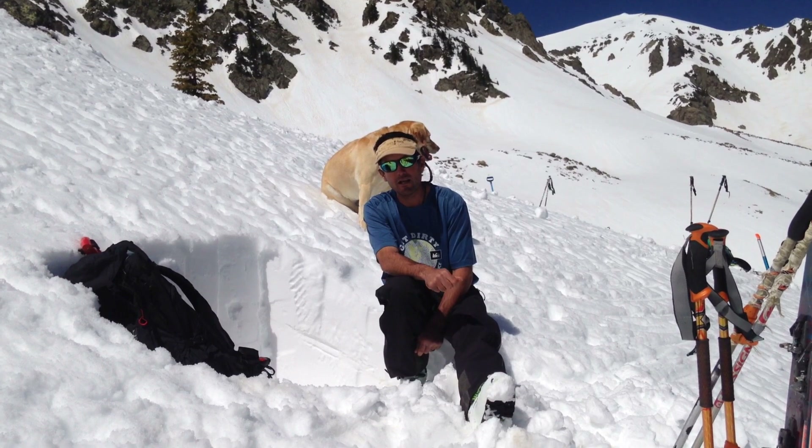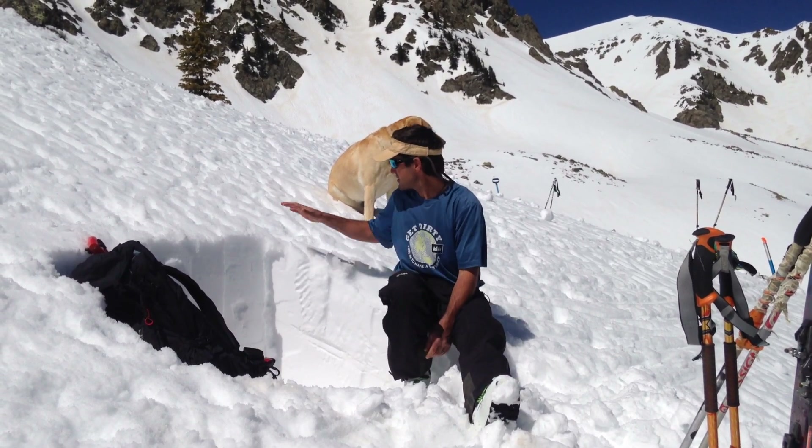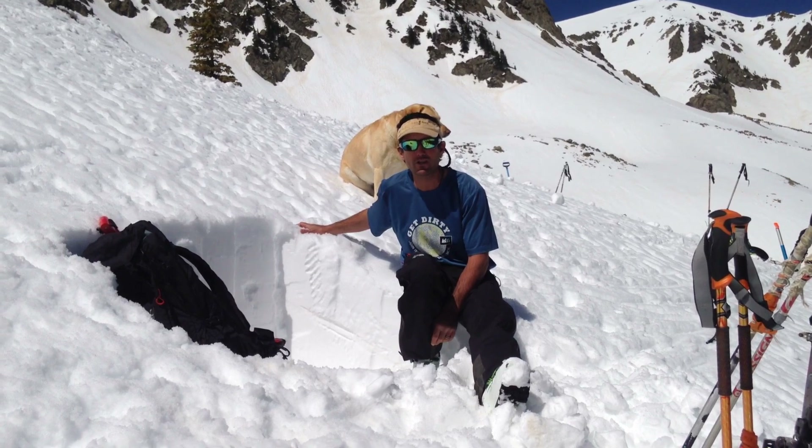Get out early and be back at the trailhead by lunchtime to really optimize great conditions. Thanks for an awesome season, you guys — we greatly appreciate it. We'll keep you posted throughout April as conditions change. Thanks a ton.